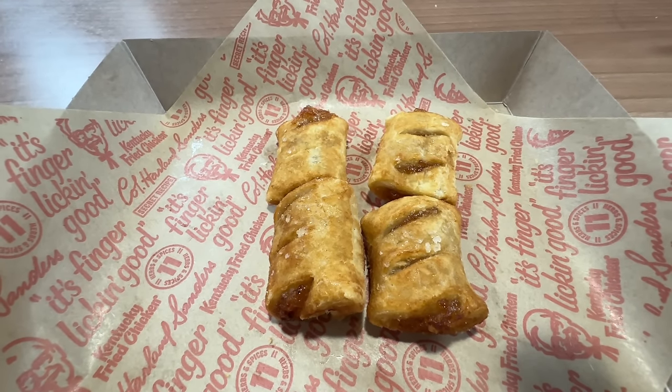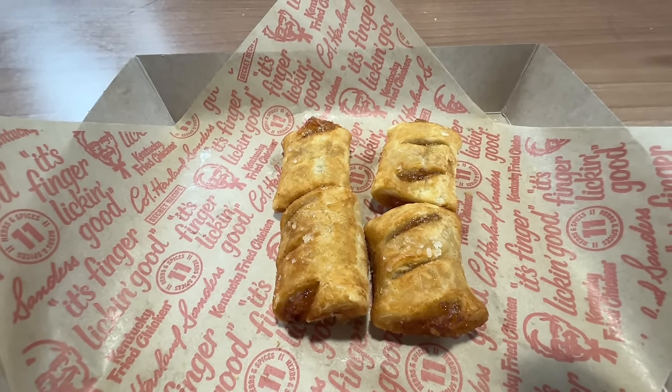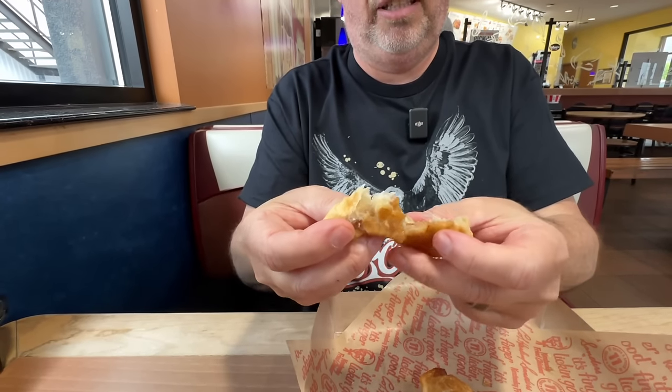After eating all these nuggets, we have to get the new dessert — the apple pie poppers. The four-piece order is $2.49 and there are 340 calories. It's warm apple pie filling wrapped in a buttery, flaky crust. This looks like a mini apple pie. I took the biggest one because I love apple pie — see a little bit of sugar on there. There's the inside. It reminds me of a pastry dough — a little bit of a buttery flavor, then you get the sweetness from the sugar and the apples inside. This is very good. Being fried adds that little crispiness to it.